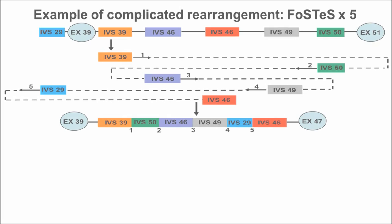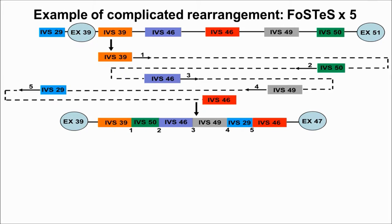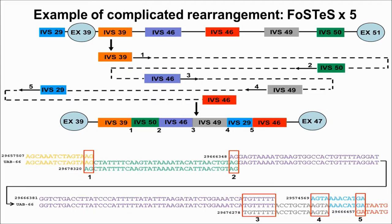Here is a complicated rearrangement mediated by four FoSTeS events. During DNA replication, a stalled strand in intron 39 likely invaded backward to intron 50, stalled again and invaded forward into intron 46, stalled again and invaded backward to intron 49, and stalled again and invaded forward into intron 46. Microhomology was present in all of the breakpoint junctions. This multiple four-step FoSTeS process contributed to a complicated genomic rearrangement within the NF1 gene.